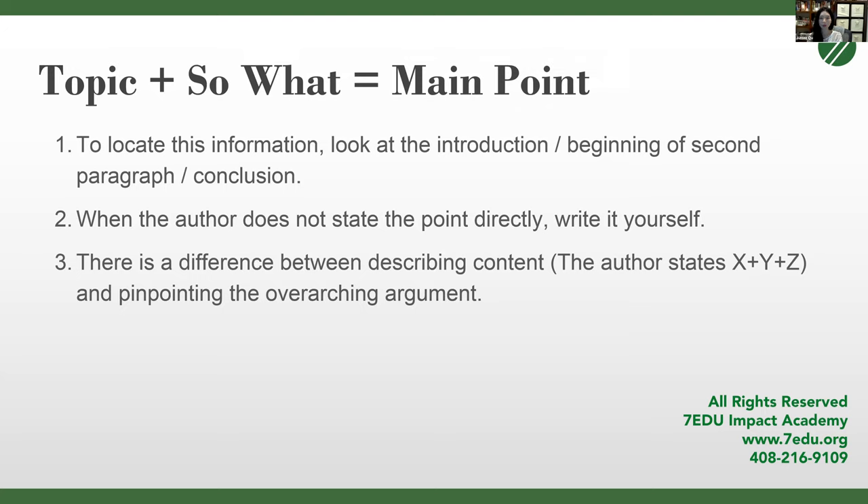How do we determine the main point or argument of a passage? It's really the topic plus 'so what.' In the previous example, the topic was citrus greening — so the main point would be: why is the author writing about citrus greening? Is the author saying it's something we don't have to worry about, or that it's a serious problem we need to address? The main point is always the topic and what the author is arguing about it. It must be an argument — something arguable — not a statement of fact. For big picture questions, look at the introduction for the thesis statement, the beginning of the second paragraph, and the conclusion where the author often restates the main point.